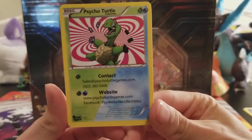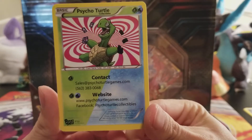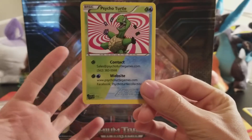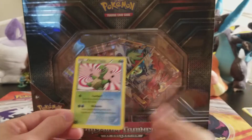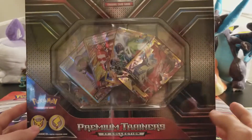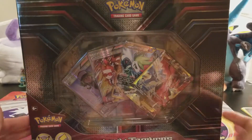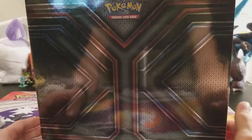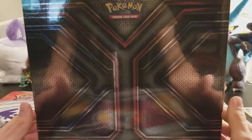Make sure you head over to Psycho Turtle Collectibles — their Facebook page and PsychoTurtleGames.com — where you can pick up this product for a lot cheaper than a game shop. If you're stumbling upon this video and you already paid full retail, sorry to hear that. Make sure you subscribe to the channel so you can stay up to date with all the videos.